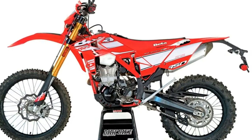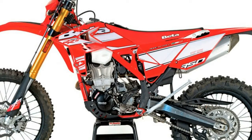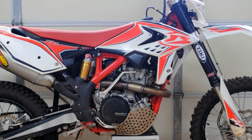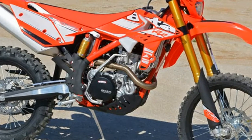Suspension and Steering. Air Adjustable: No. Front Suspension Brand: Namesakes. Front Suspension Type: Inverted Fork. Rear Adjustable Rebound Damping: Yes. Rear Adjustable Shock/Spring Preload: Yes. Rear Suspension Brand: Namesakes. Rear Suspension Type: Twin-Sided Swingarm. Seat Height: 36.8 inches. Fuel Capacity: